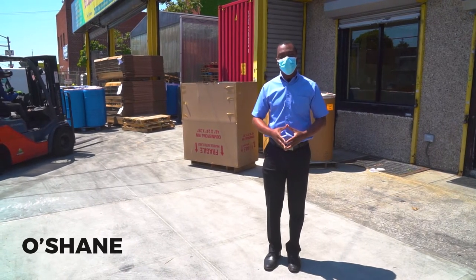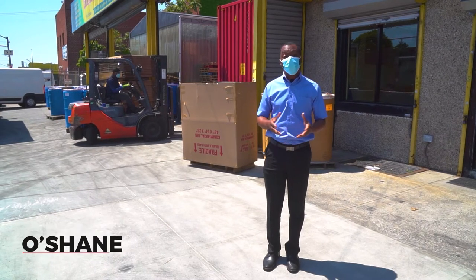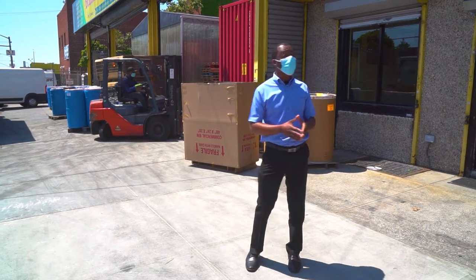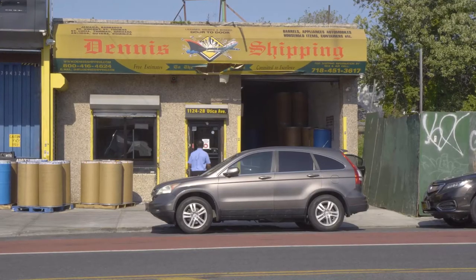Hi, I'm Oshane, one of the supervisors here at Dennis Shipping. We have been in operation for over 30 years, here on this site for more than 20 years at 1124 Utica Avenue, Brooklyn, New York.